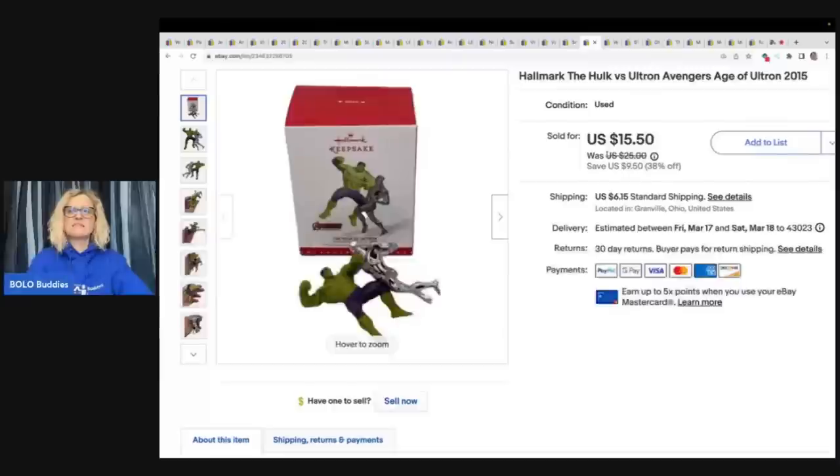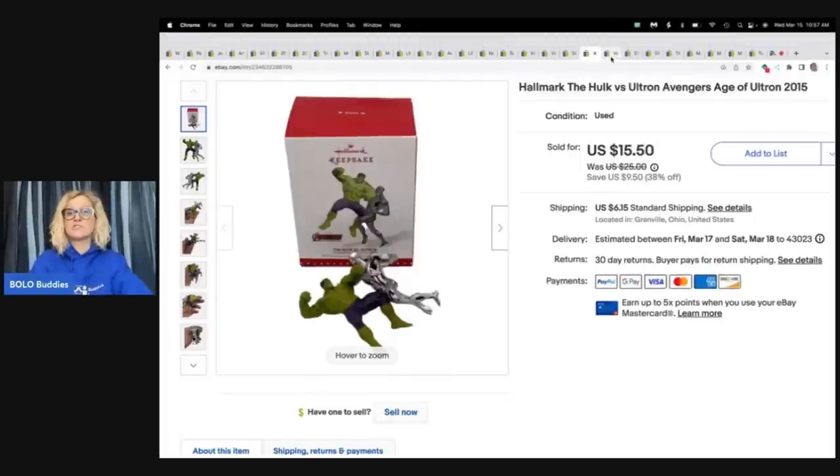The next item is this Hallmark Hulk versus Ultron Avengers Age of Ultron 2015 ornament. This came out of a thrift store Christmas mystery box and I took a best offer of $12 plus shipping on this.